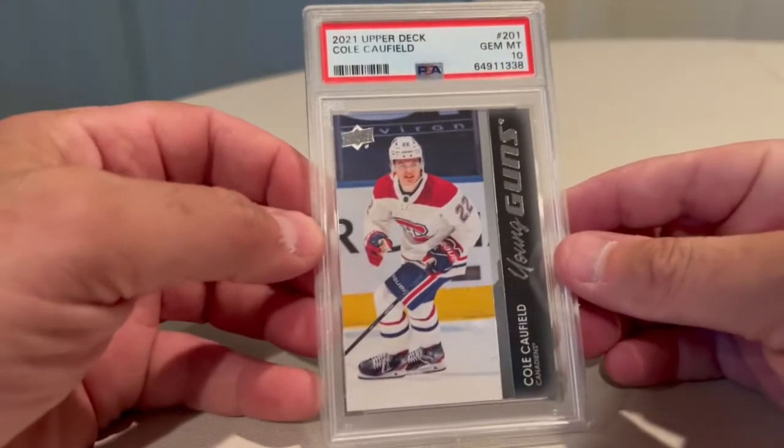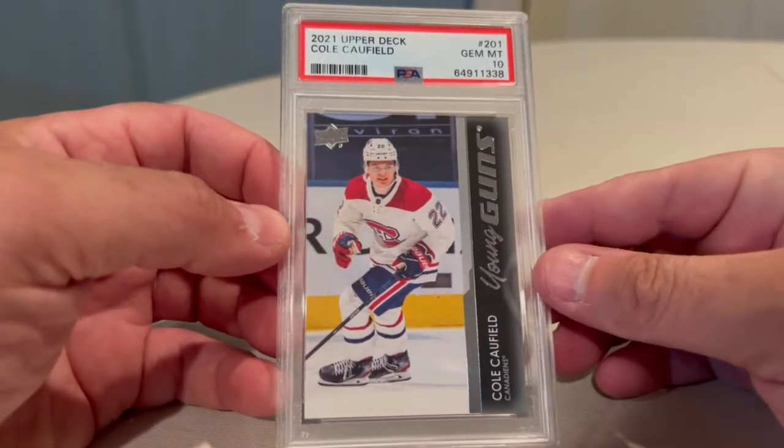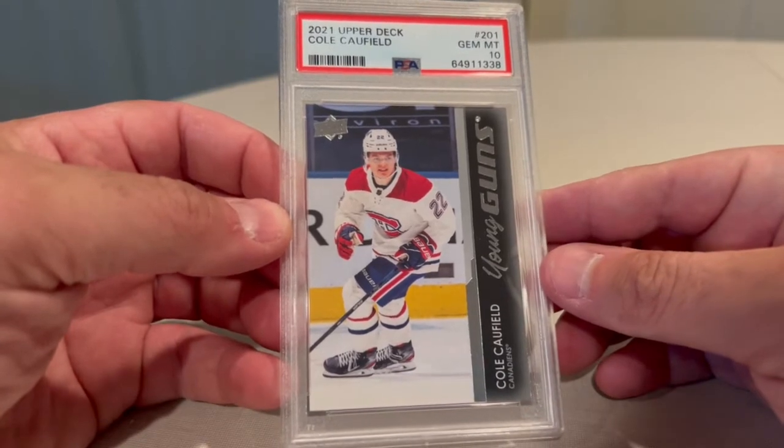Hey YouTube, back here with another reveal. I have a 12-card submission that I sent in in April, just got it back. It was $50 a card, received it back today, and basically just a pretty good batch. I'm happy with it, so here we go.